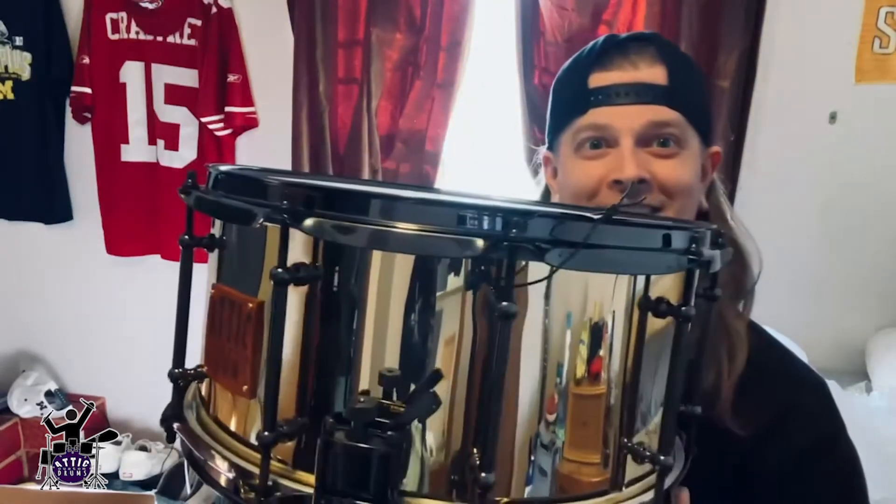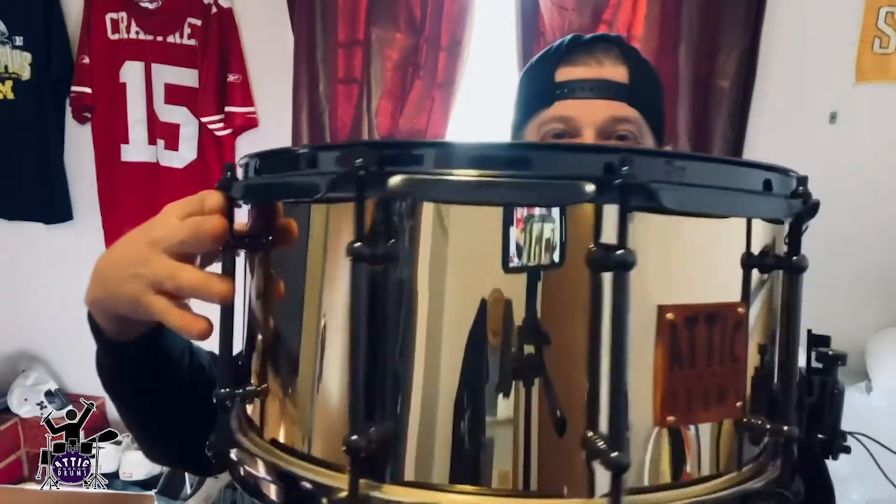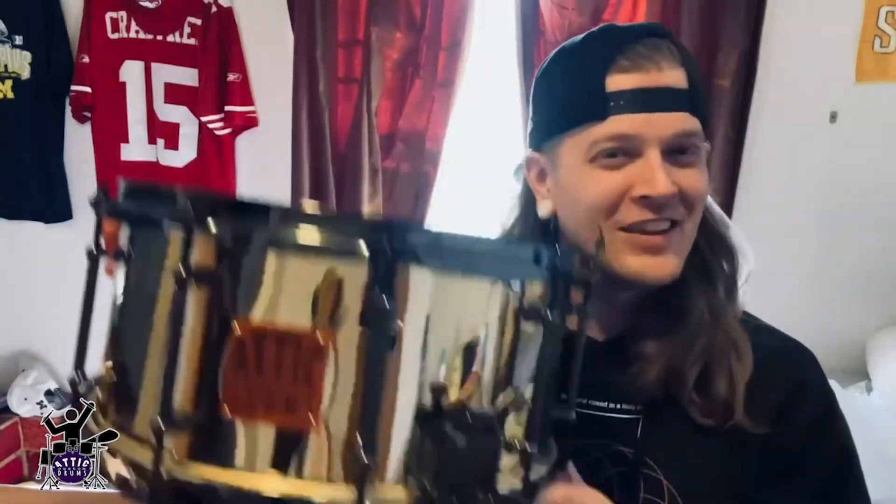Look at it, it's so cool. And it's actually surprisingly light — I'm actually surprised at how light it is.